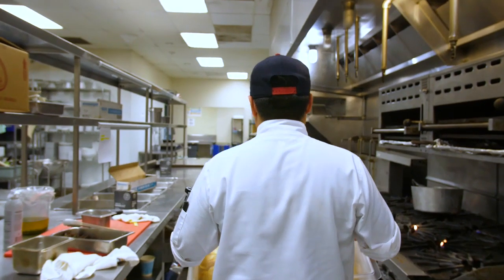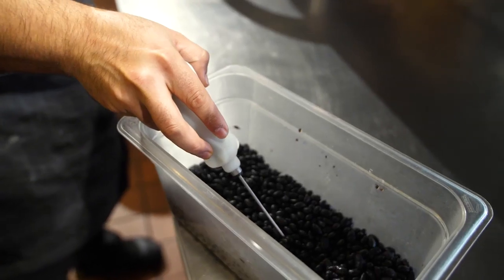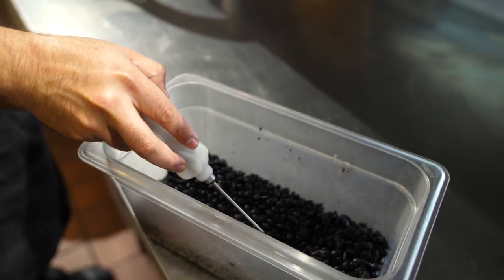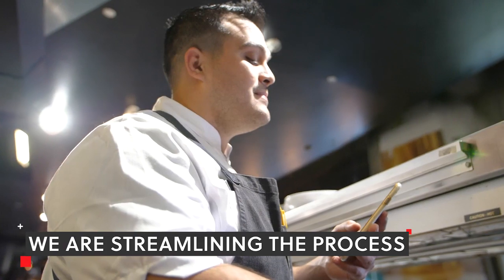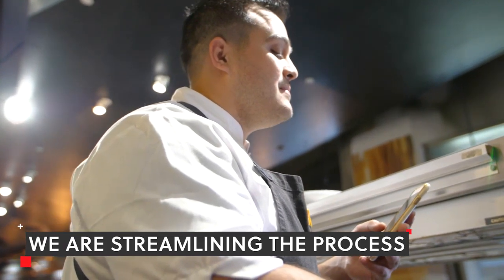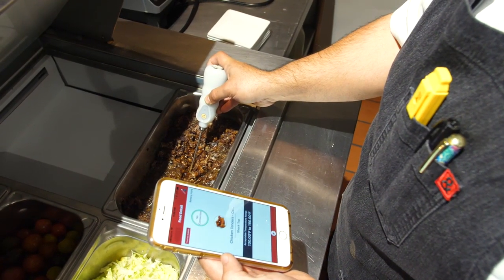In the food service industry, there is a major push to maintain health standards, and many restaurants either do not take the proper steps or they aren't doing enough. So through our system, we are helping to streamline their digital temperature taking process. Our probe is a Bluetooth probe that hooks into our iPhones or tablets for temperature monitoring.